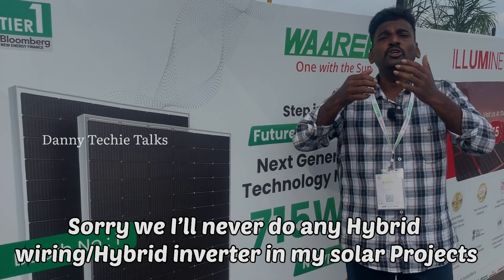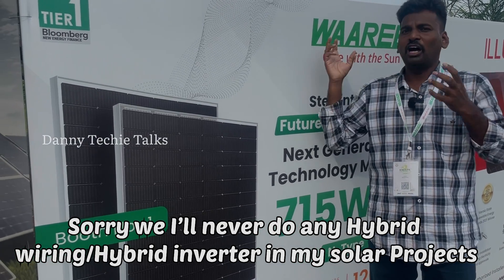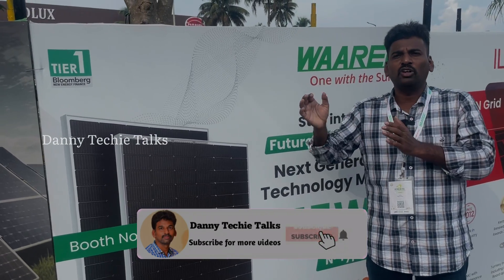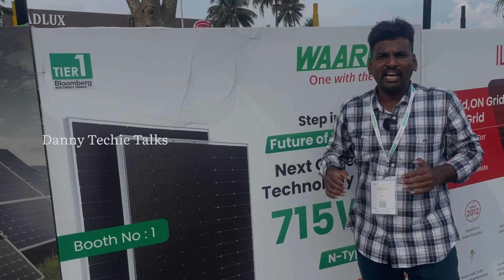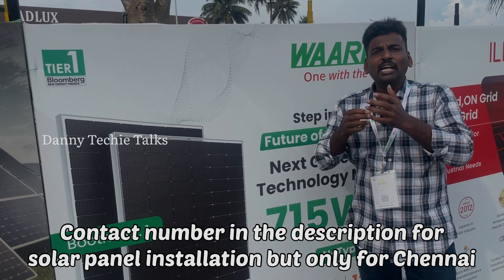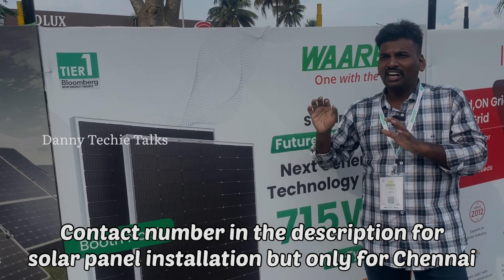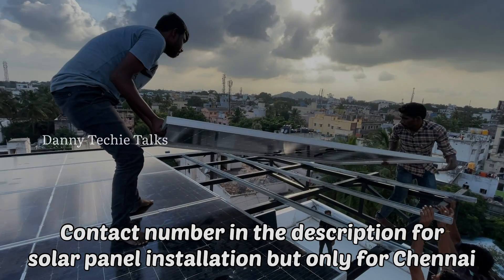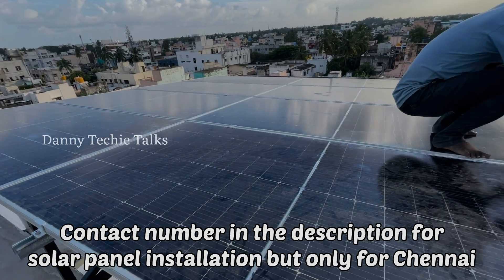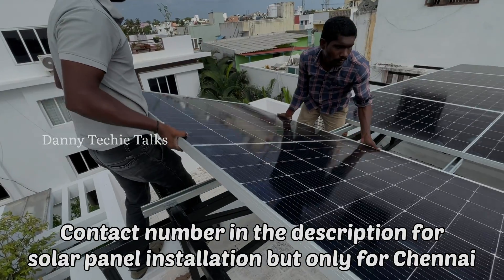The R&D team has introduced innovative technology, and that is why this combination is successful. The R&D team from Daan Lex technology and Waaree together make these two the best solar panels in the world.